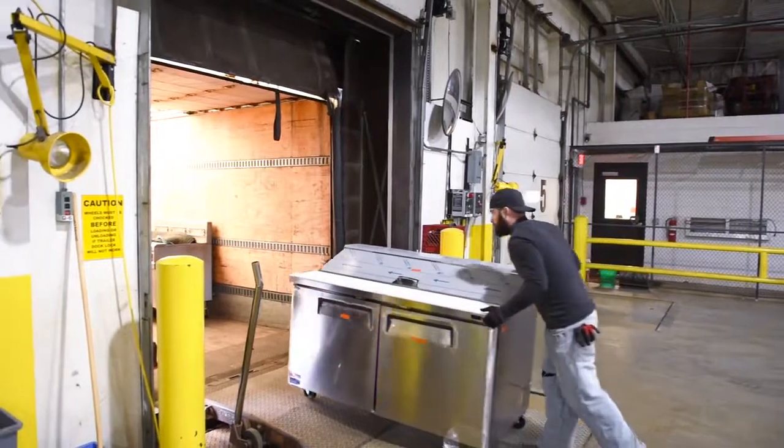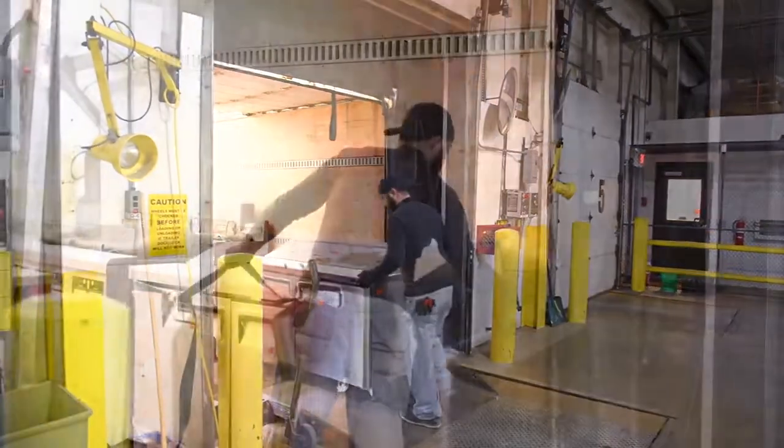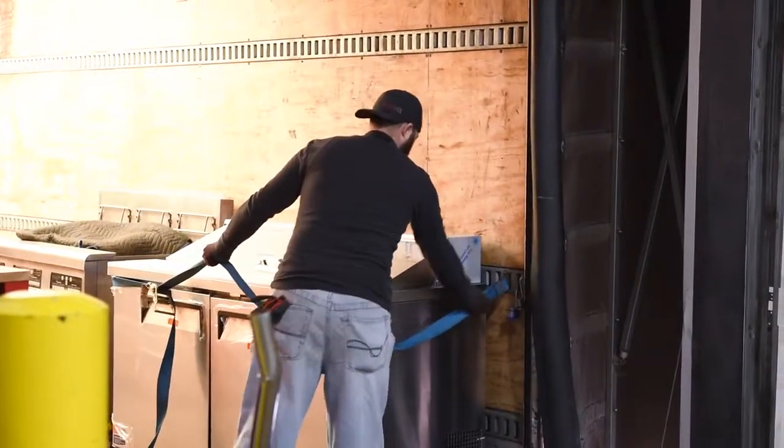We offer many different shipping methods based on what our clients need. That includes picking it up, shipping it locally, or shipping it nationwide.